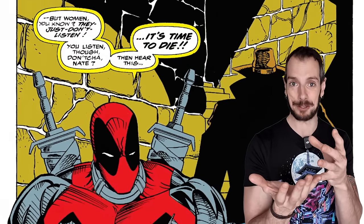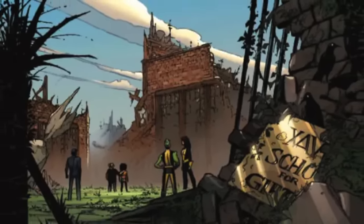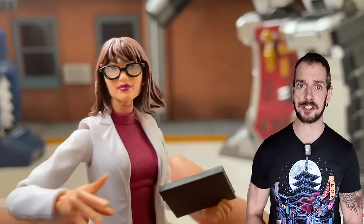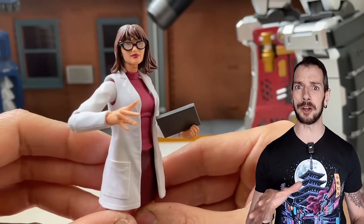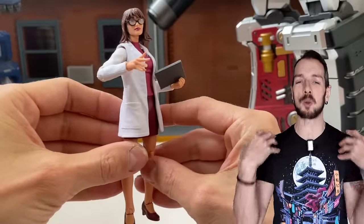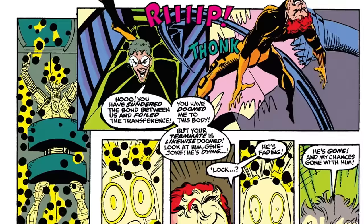After discussing matters with Dr. Moira MacTaggert, Cable took the young mutants under his wing, based at the ruins of the Xavier School. Speaking of Moira MacTaggert — the figure from the House of X wave is fantastic. I'm not a fan of House of X, but that Moira MacTaggert figure is so great: a wonderful face sculpt with glasses, removable arms to swap out the lab coat — so much work went into that figure and it really pays off.